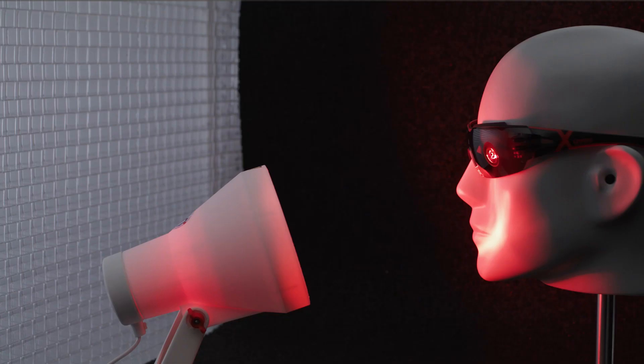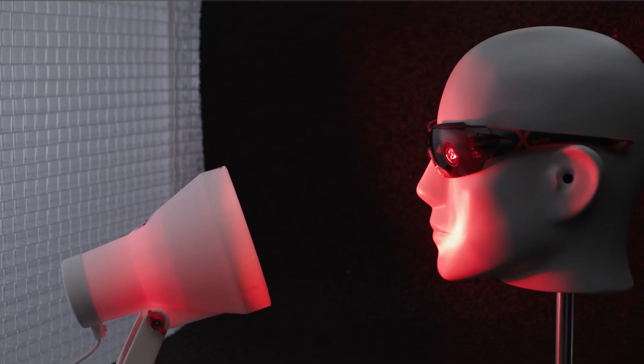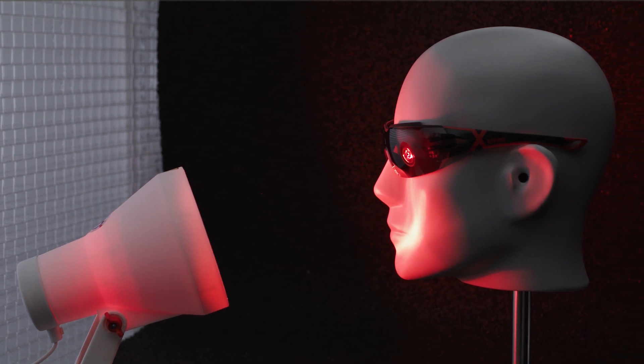Infrared radiation is often referred to as thermal radiation. It is commonly emitted by glowing objects such as metal or glass. Infrared waves have longer wavelengths than visible light and are therefore not visible to the human eye. This electromagnetic spectrum ranges from 780 nanometers to 1 million nanometers.